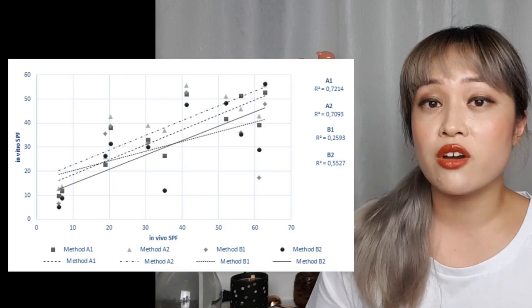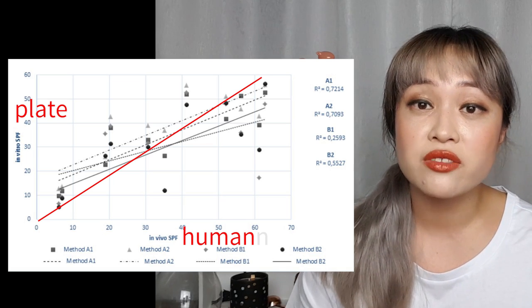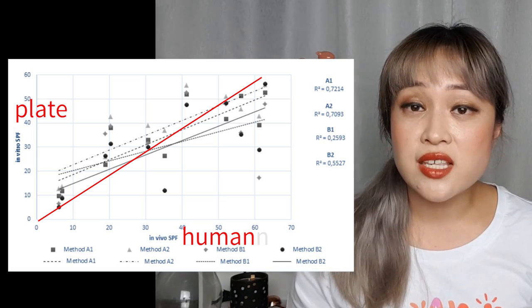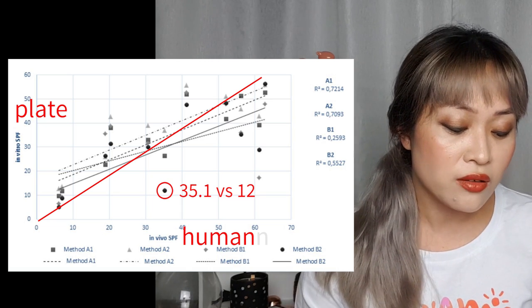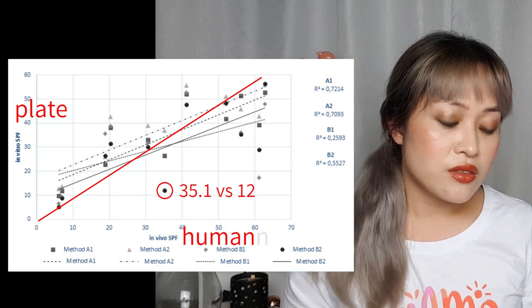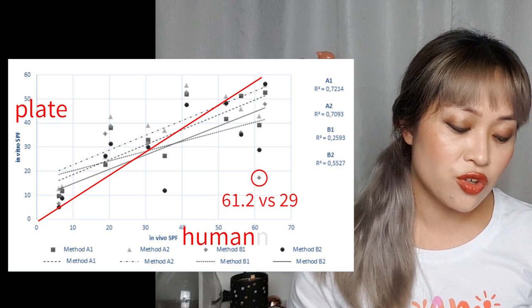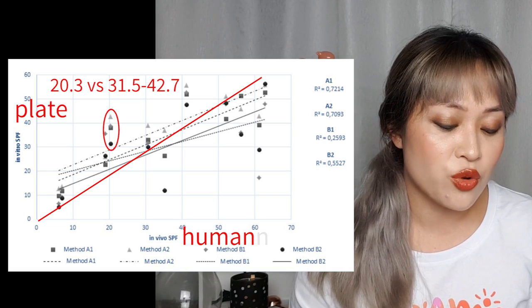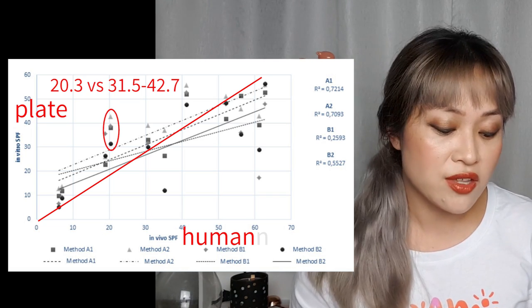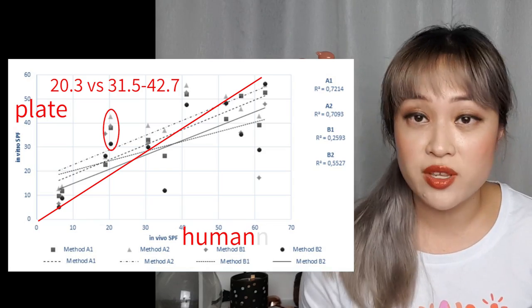This method is being rolled out and hopefully will be accepted in the next few years, but right now it still hasn't gotten that official tick of approval. With other in vitro methods that use plates there's been a really big difference between what you see on the plate and what you see in vivo on human skin. For example, one sunscreen tested at 35.1 on skin but only 12 in vitro on the plate. Another tested at 61.2 on skin but the in vitro prediction was 29. It also goes the other way — one was 20.3 in vivo but all four methods overestimated it at 31.5 to 42.7.